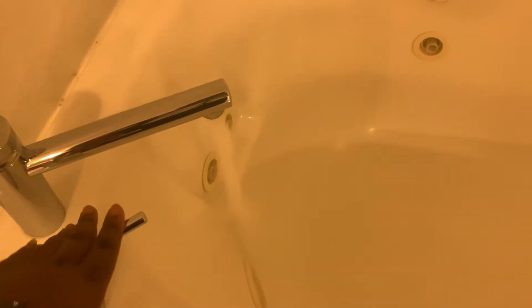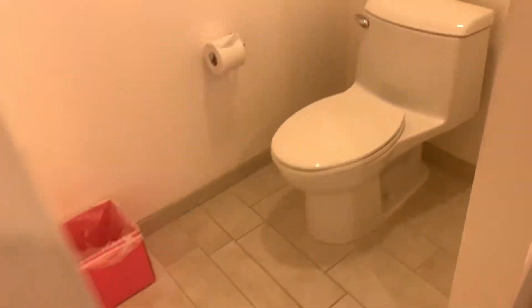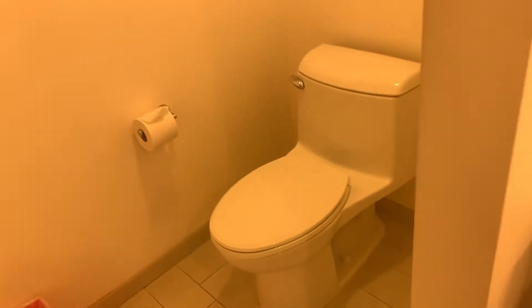And here, got a nice jacuzzi tub. It works. Nice side shower — really nice side shower. One shower head, that's cool. Got your corner toilet. Dual vanity sinks. It's cool. No TV in the mirror, but this is nice.